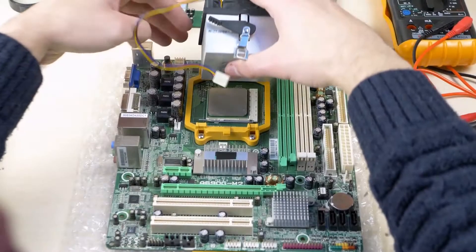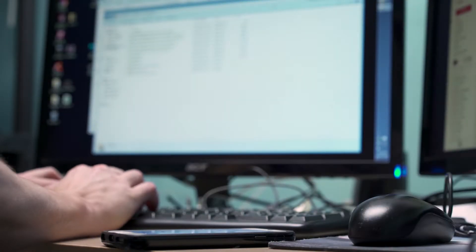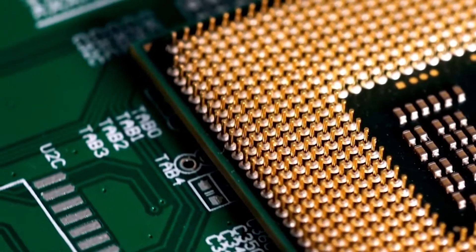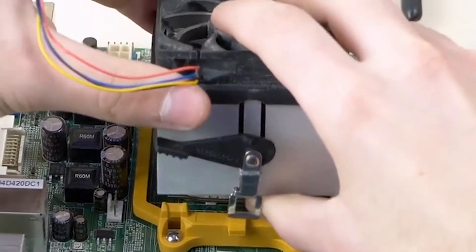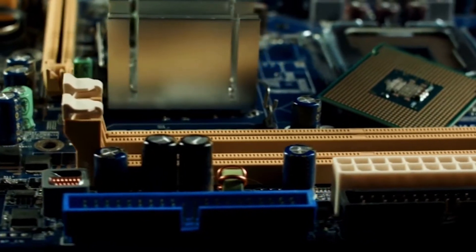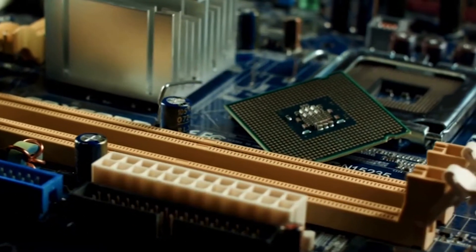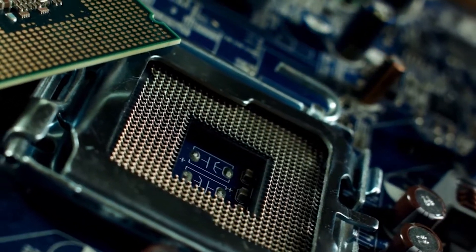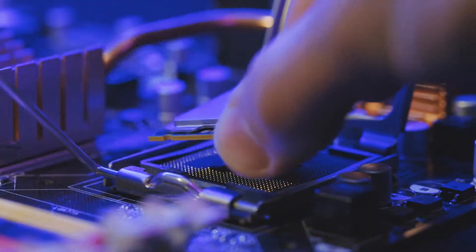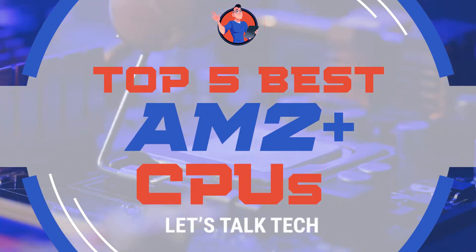What's up everyone! The AM2 was introduced back in 2006 and was a great budget-friendly option for desktop processors. Its successor, the AM2 Plus, had the same build as it used the same CPU coolers. However, it features a faster Hyper Transport 3.0 and separate power planes giving it a clear advantage. There are a number of options on the market, which makes it difficult to choose the best one. In this video, we compiled a list of the top 5 best AM2 Plus CPUs on the market today.